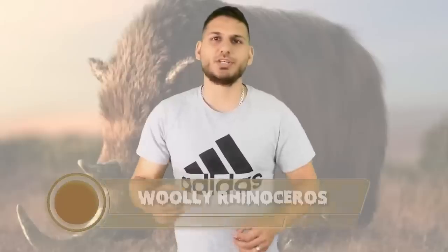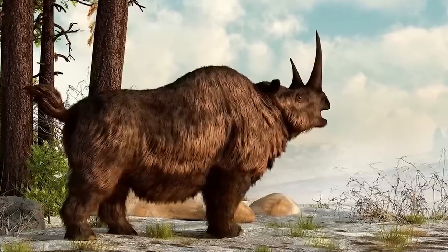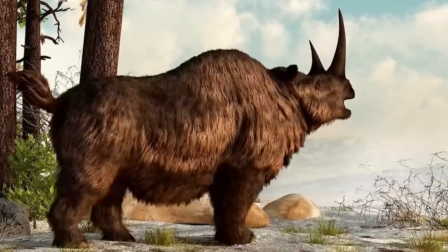Up next at number 4 we're talking about the woolly rhinoceros. These huge beasts became extinct at the end of the most recent ice age. The woolly rhino had two large horns near the front of its skull and was covered with a thick coat of hair, making it ideal for living in harsh climates. Humans are being blamed for their extinction, and scientists want to reintroduce them — but the real question is what kind of impact that would have on animals living today.